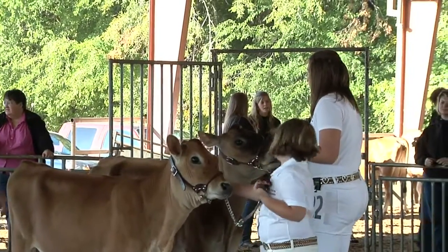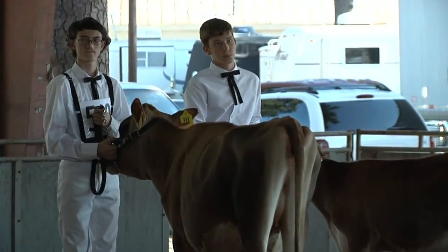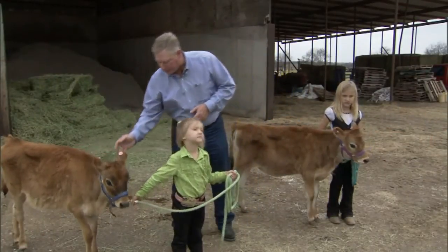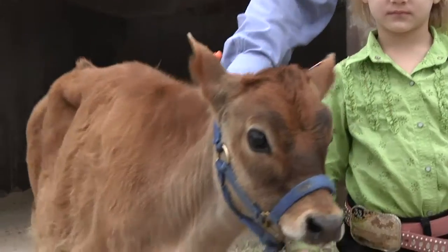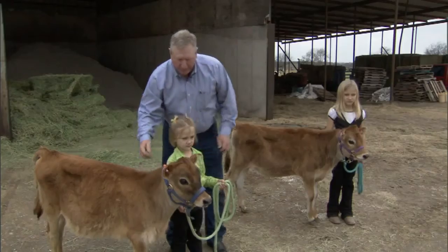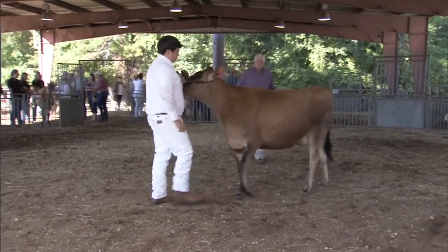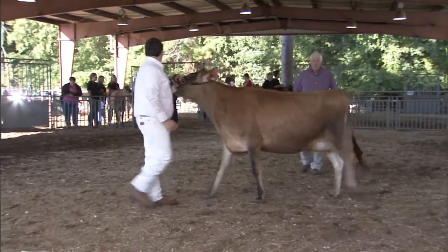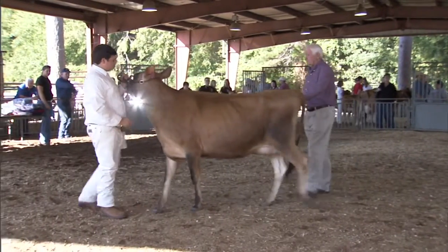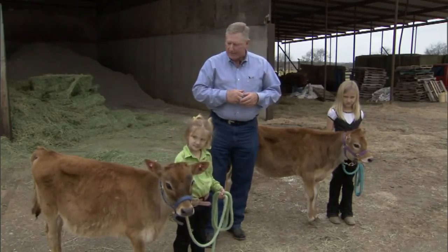We don't use show sticks in dairy cattle, so any time we need to keep these cattle calm it is going to be a scratching effect on their neck. We might just reach up and touch these animals and scratch on them to keep them calm. When exhibiting them, they are going to be led in a very slow manner where we actually face the cattle, unlike some species, and lead them very slowly around the ring. It is a very different process than in a lot of other haltered classes.